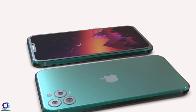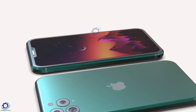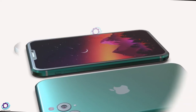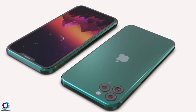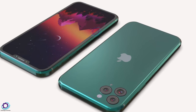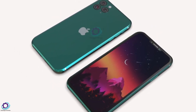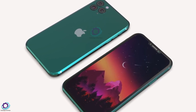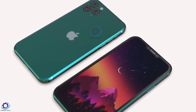It is worth noting that the regular iPhone 14 and 14 Plus will retain the usual notch. But in 2023, Apple will completely abandon the notch in favor of perforation in the screen of all smartphones. In 2022, only the iPhone 14 Pro and Pro Max models will come out with cutouts instead of notches. In 2023, notches will disappear from all models in the lineup, according to analyst Ross Young.